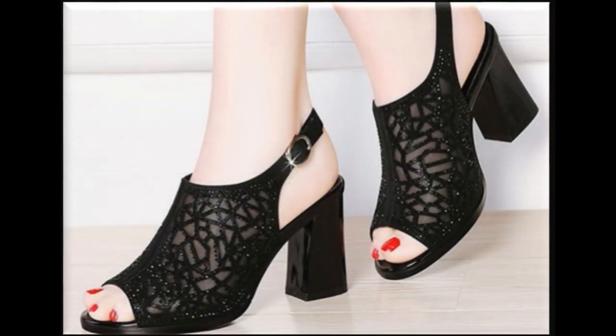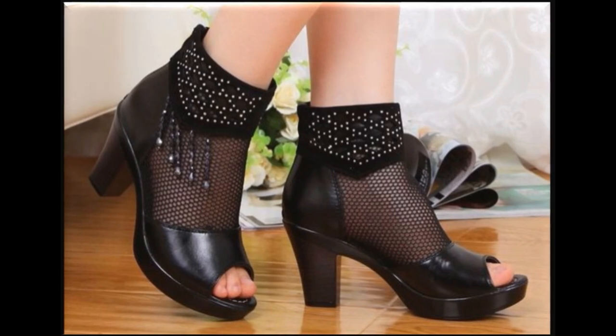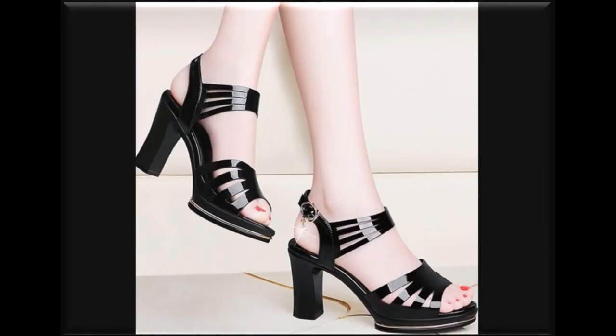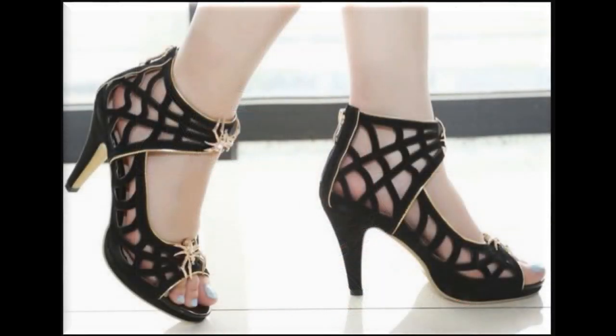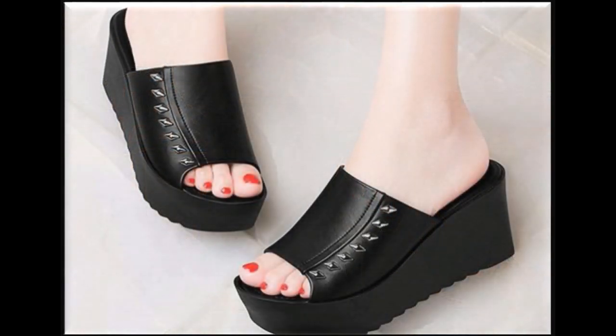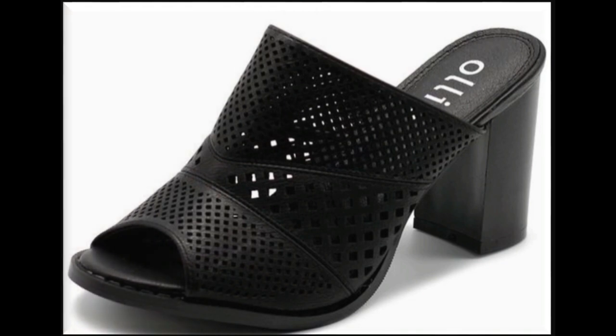Assalamualaikum viewers, welcome back to my channel. Today I'm showing you one of the best collections of black footwear and different types of sandals which are very popular nowadays. This is one of the collections which remained popular for the last six months and its demand is still very high, so I'm sharing these beautiful designs with you.